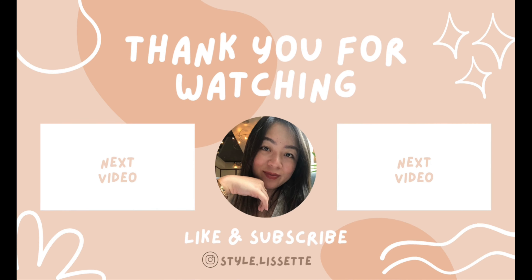Alright guys, that's it for today's video. If you liked this video please give it a thumbs up and subscribe to my channel, and I will see you guys next week — bye!